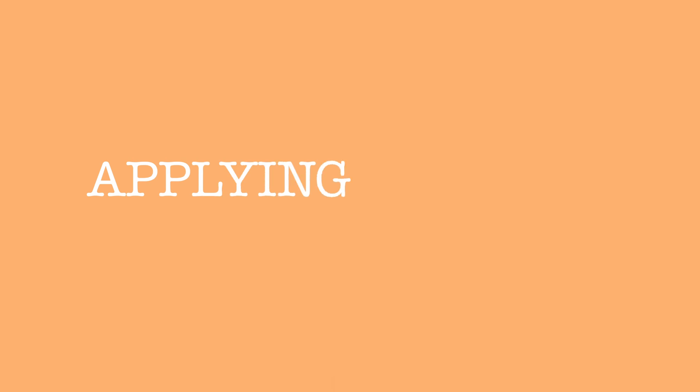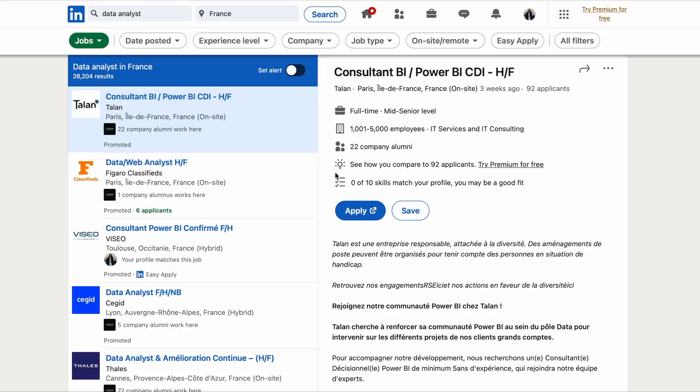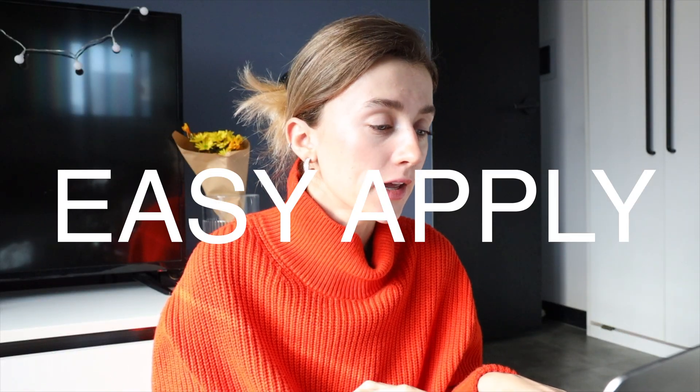Once you've set up your LinkedIn profile, you can start finding jobs there. Use filters or search by job title. There are two types of job applications. The first is Easy Apply, where you apply directly on the LinkedIn website. An important point: always read the job description before applying to any position. Consider the job requirements — otherwise HRs will think you're just mass-distributing your CV and are not genuinely interested in that particular job or company.